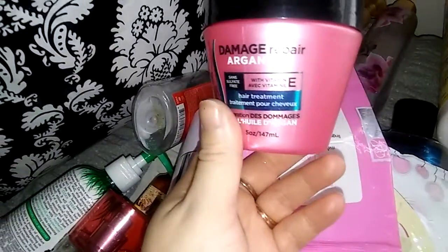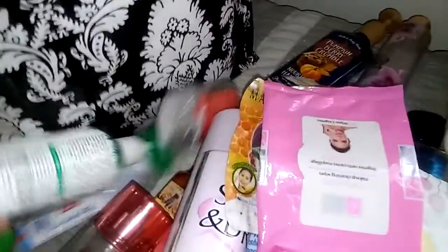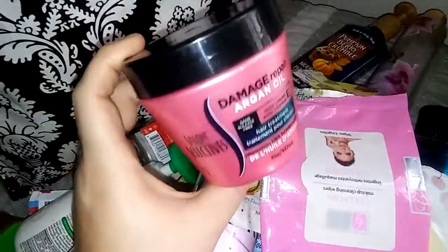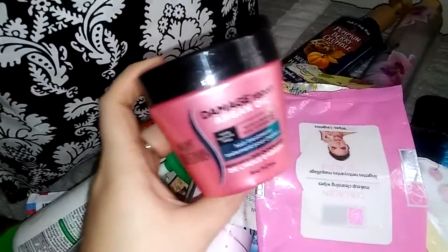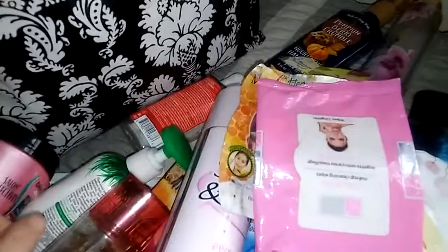Another Dollar Tree find — the Damage Repair Argan Oil from Salon Selectives. I'm sure you've all seen this in people's empties and Dollar Tree hauls, but let me tell you this is so good for your hair for a dollar. It does so much better as a deep conditioning hair mask than others I've tried. It leaves my hair so silky smooth — my hair feels like butter in the shower after I use this. It's amazing and it really did very good for my hair. I will definitely purchase this again.